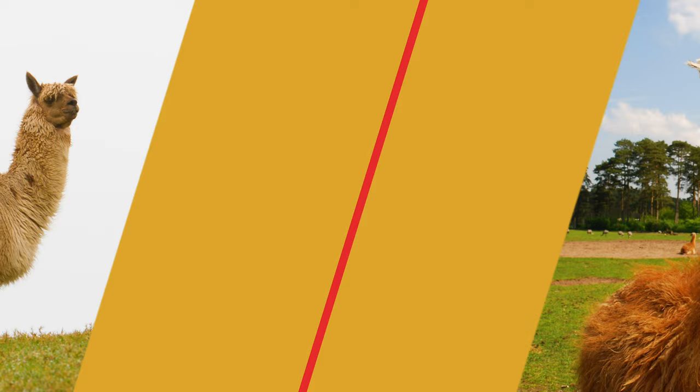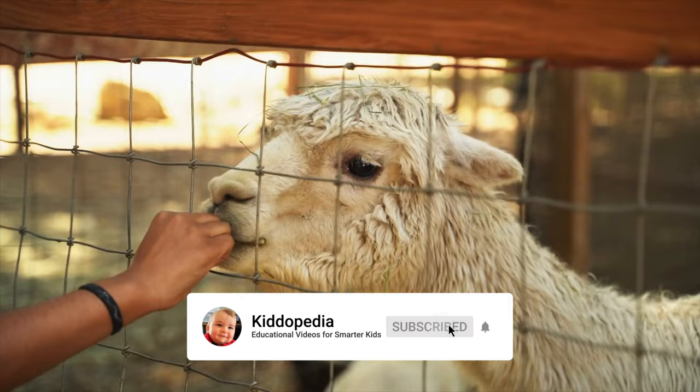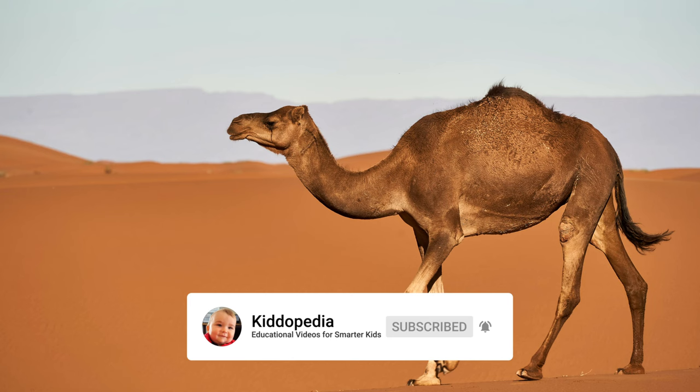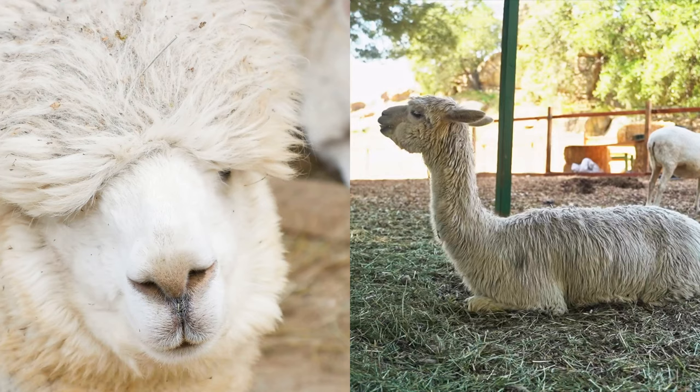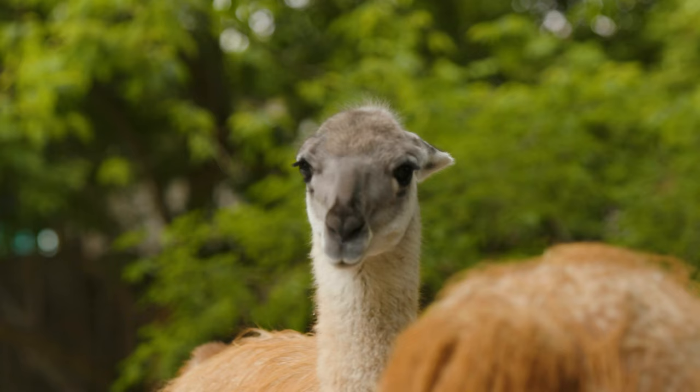Animals that look similar. Alpaca and llama. Llamas and alpacas are both native to the Andes region of South America. They are closely related to camels. However, there are a few key differences between the two animals.